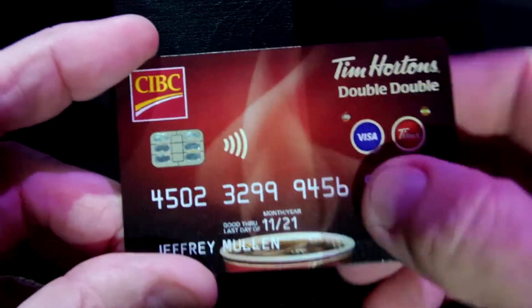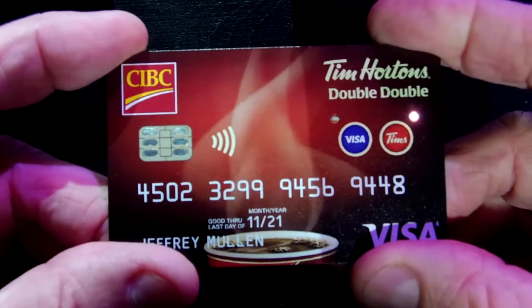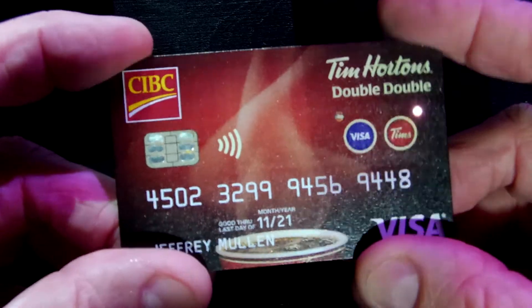The first card could have been a credit card, the second card could have been a debit card. Here are a couple of products that are in market. This is the Tim Hortons Double-Double Card. Consumer presses button number one for Visa, button number two — it's a closed-loop prepaid Tim's loyalty card.